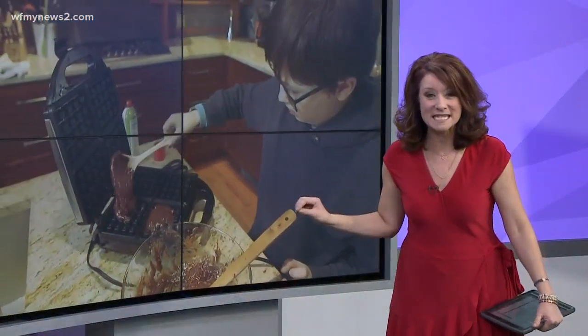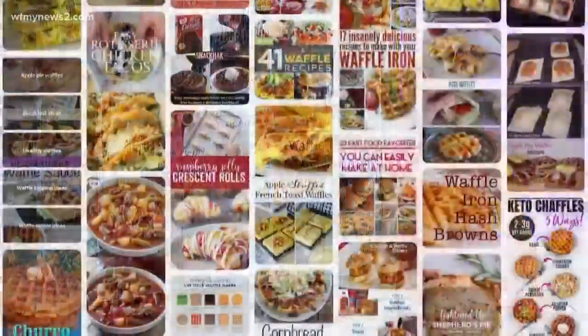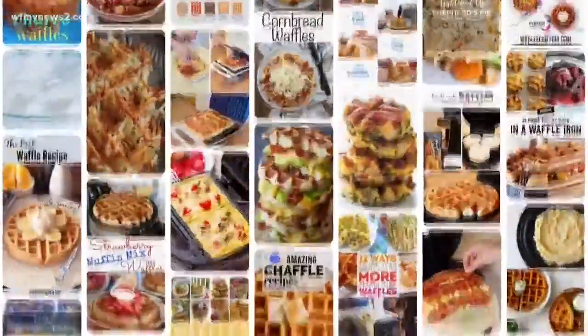This right here is brownies in a waffle maker. Yes, but it does not stop there because waffling food is a thing — everything from hash browns to grilled cheese in a waffle maker to puff pastry.